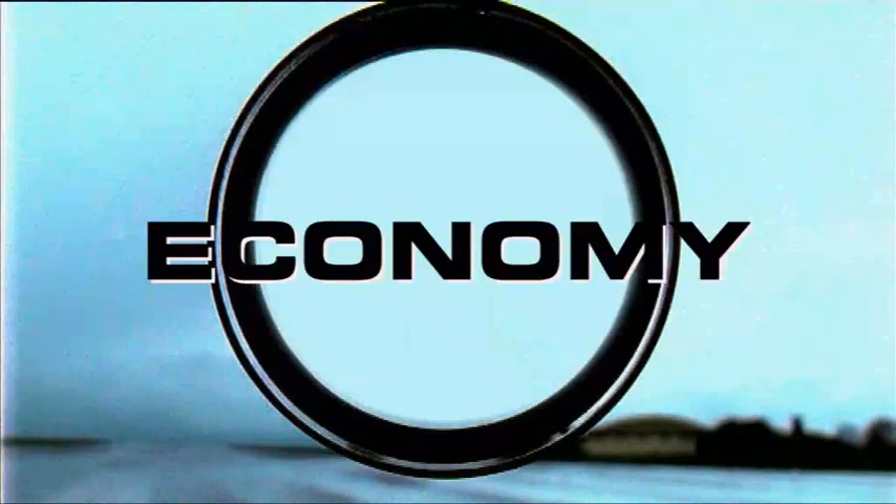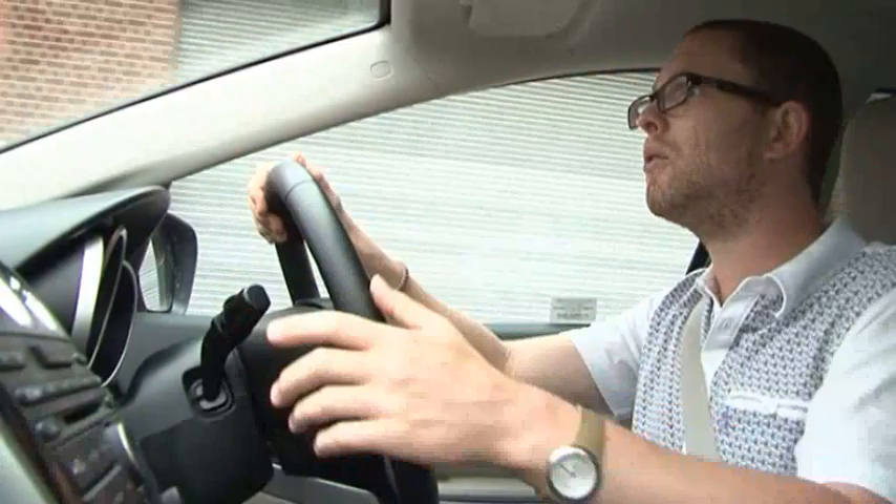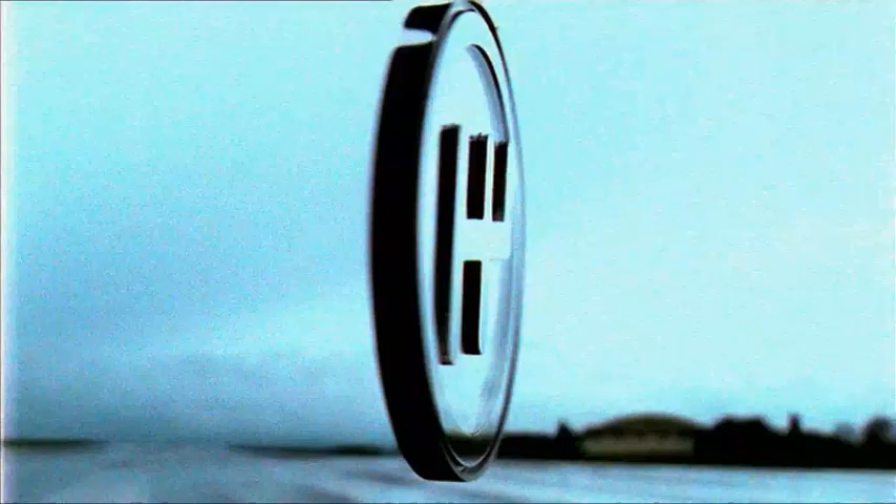We've averaged 34.6 miles per gallon during our time with the car, which is just three off Mazda's claimed figures. But more important than the headline economy results is the fact that this is fitted with an AdBlue system. That doesn't mean the CO2 levels are any lower — they are 199 grams per kilometre, which is perfectly reasonable — but it does mean that this produces less nitrous oxides than pretty much any other diesel on sale, which is incredibly good.